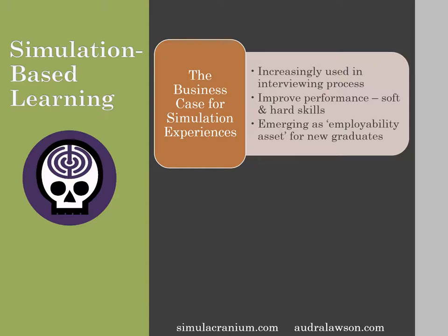There are two cases to be made for simulation-based learning. The first is the business case. Simulations are increasingly being used as part of the interviewing process, often in day-long assessment centers. After having run simulations in classes and with professionals for the last several years, you can certainly tell who you'd hire and who you wouldn't — not only based on how well they actually do the job, but also based on how they would fit into a team and high-pressure environment.